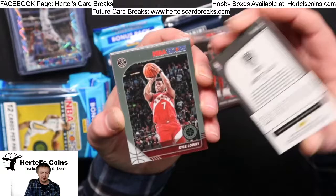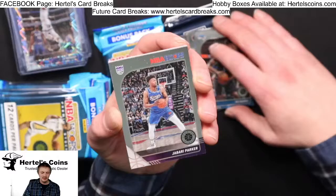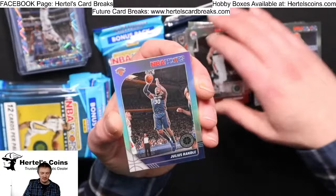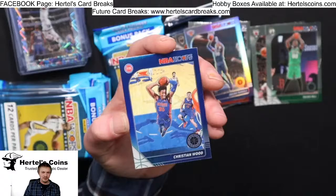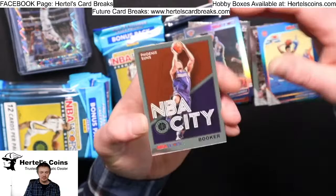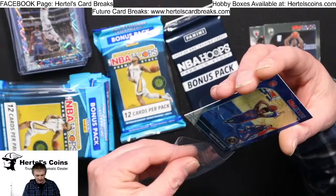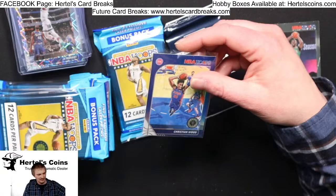Goran Dragic, Andre Drummond, Jarrett Allen, Kyle Lowry, Mo Bamba, Jabari Parker, another Coby White — Coby Whites are banging tonight — Taco Fall, Maurice Wagner, Silver Julius Randle, a blue Christian Wood from the Pistons NBA City, Booker for the Suns. Definitely Coby White fever tonight.